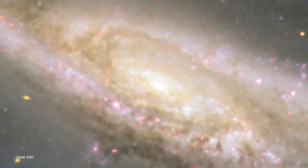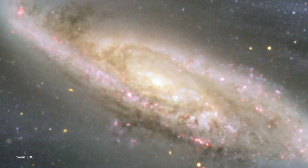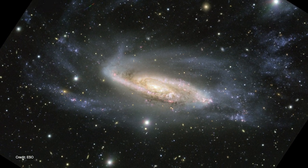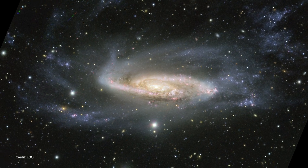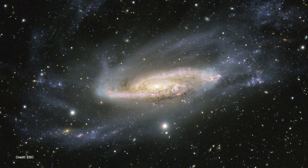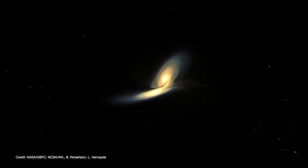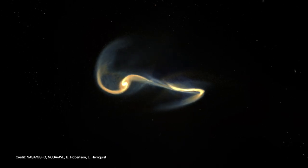Surrounding the galaxy's center are a pair of tightly wound spiral arms strewn with bright bursts of star formation. But the outer spiral arms aren't quite so spiral-like — they're disrupted and pulled away from the rest of the galaxy. These are the telltale signs that NGC 3981 was involved in a cosmic fender bender with another galaxy long ago, which disrupted its spiral structure, flinging its outer stars and gas into new orbits.